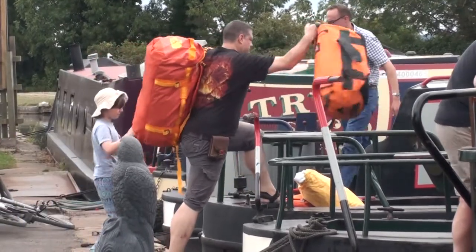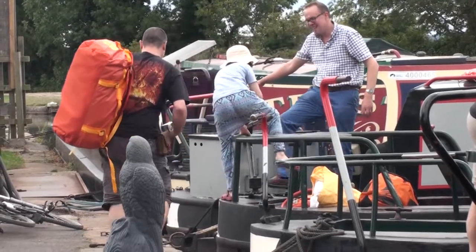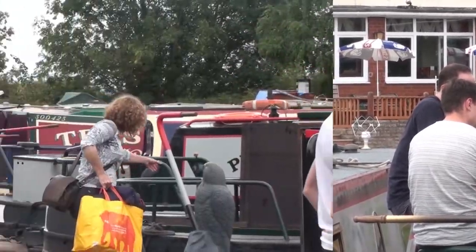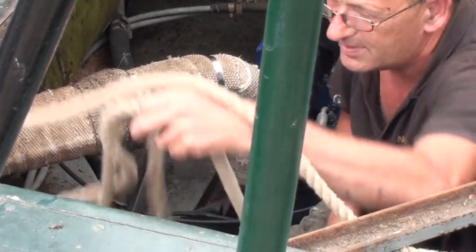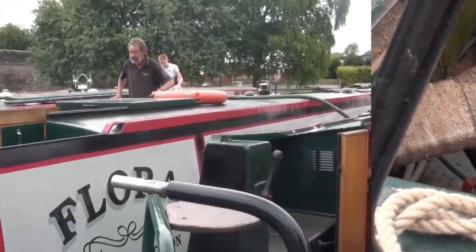It may be a small hamlet but it's often busy on the wharf, especially in the summer when visitors are enjoying the tea room's cakes and a boaty atmosphere. Holidaymakers are leaving and boarding the boats in Norbury's hire fleet, complete with luggage and excited children, and the hard-working staff are ensuring everything on the boats is ready for another canal adventure.